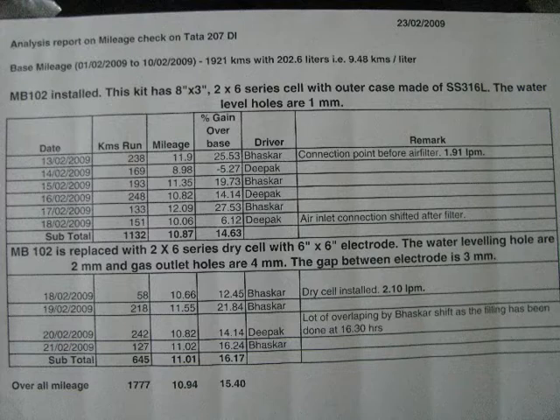We tested the unboosted mileage of this vehicle between 1st and 10th February 2009 for 1921 km. The unboosted mileage was 9.48 km per litre. We installed MB102 on 13th February and checked the mileage between 13th to 18th February with 1.91 litres per minute of gas. During this period we achieved a 14.63% mileage gain on this vehicle.